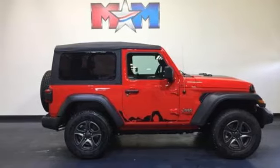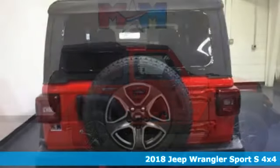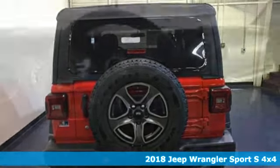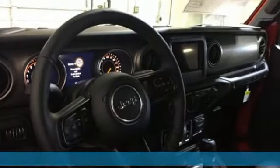Here's a new 2018 Jeep Wrangler. Explore what lies beyond the next ridge in this original Freedom Machine. Plus, it offers an exciting list of features.